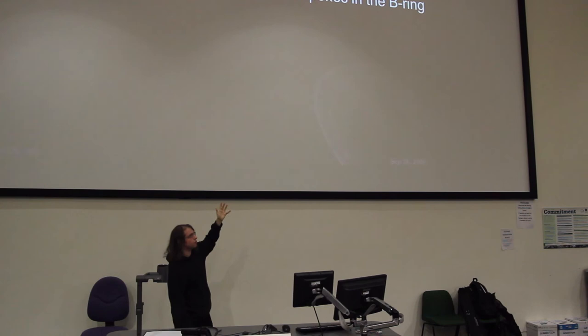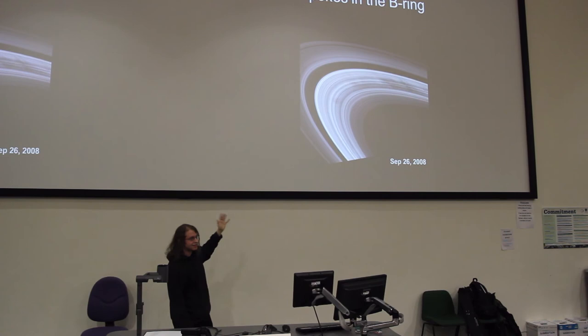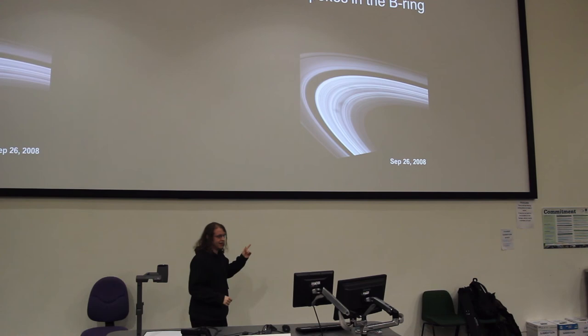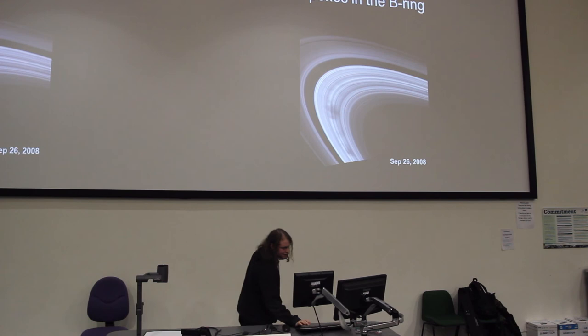One of the most interesting features of Saturn's rings are the spokes in the B ring. They're very fine dust. All the rings are made of ice, by the way — they're highly reflective. These particles of dust are probably being levitated above the rings by magnetic fields. We know that because they orbit around Saturn with Saturn's magnetic field, and if they were orbiting under gravity, the inner parts would move faster than the outer parts. But as you can see from this animation, they don't — they rotate like a solid body. That was discovered by Carolyn Porco, by the way, who is the head of imaging on Cassini.